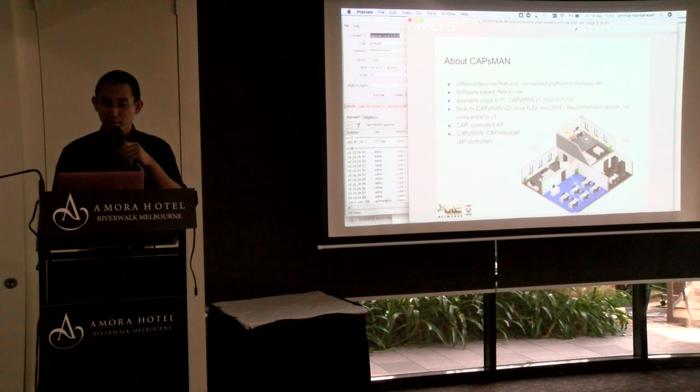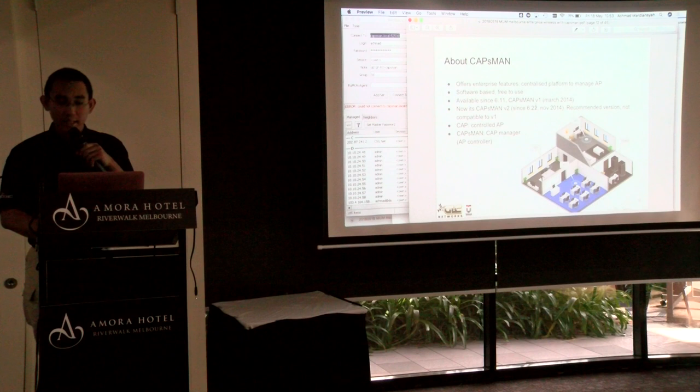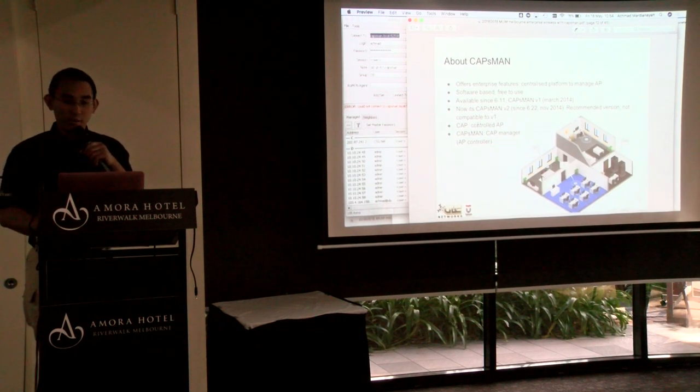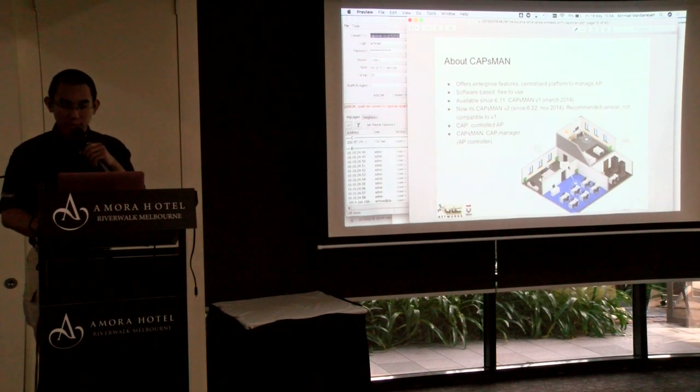CAPsMAN was available since version 6.11 in 2014. Now it's CAPsMAN version 2, which is the recommended version — better to use this one, not version one. The concept is you have CAPs (Controlled Access Points) and then you have CAPsMAN, the CAPsMAN Manager. So one software controls all access points.